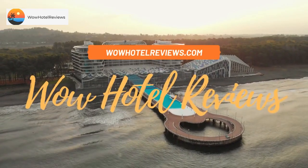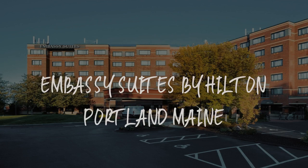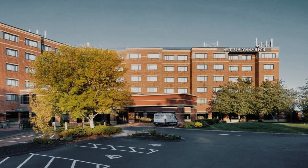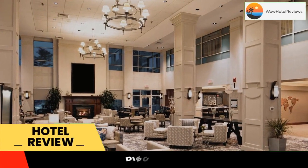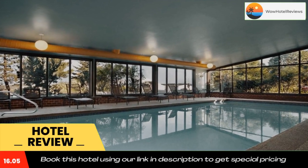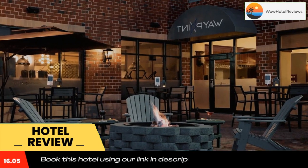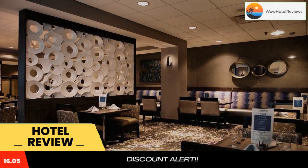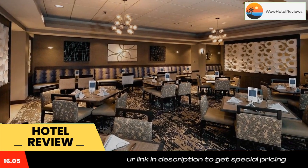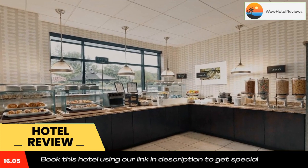Hello guys, welcome to Wow Hotel Reviews. Today I am reviewing Embassy Suites by Hilton Portland, Maine. It's a three-star hotel. Please use our booking.com link in the description to book the hotel and get good pricing. Located adjacent to the Portland International Jetport, 2.2 miles from the Maine Mall and 5 miles from the Old Port Waterfront, this all-suite hotel in Portland, Maine offers accommodations and easy access to historic sites and outdoor recreation.